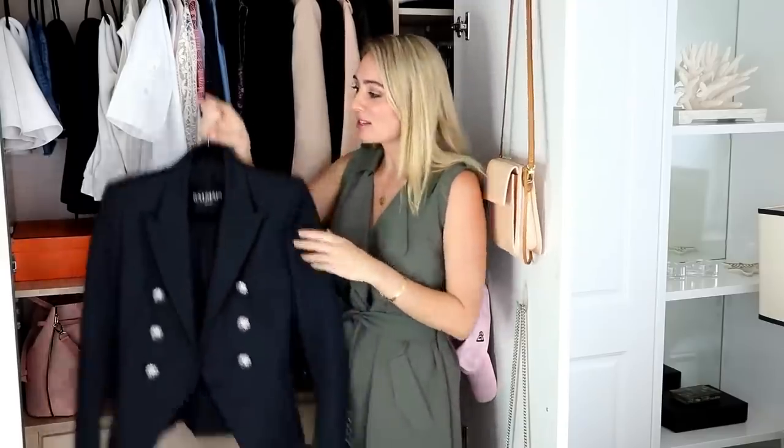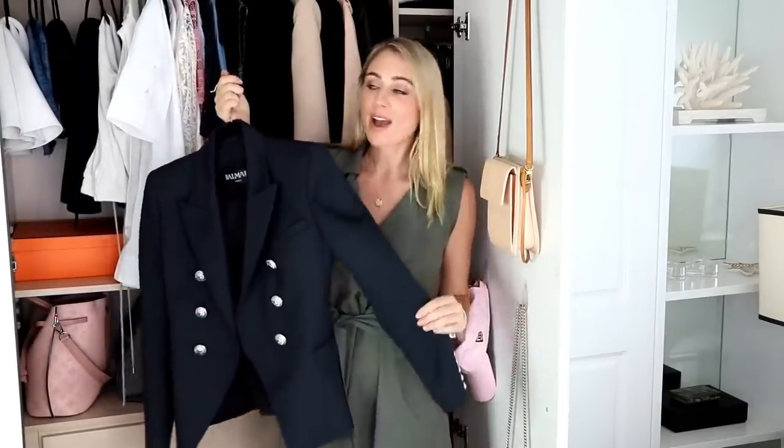I worked my way up — I started off with Witchery blazers, then Decjuba jackets, and eventually Camilla and Marc, before I was able to afford one of these. It doesn't really matter what brand of jacket it is as long as it's really well made and fits your body shape. A great blazer can transform any classic outfit, giving it a chic, professional, edgy look. It'll go with jeans, dresses, a camisole underneath, and even cocktail attire. Invest in a great blazer and you will never regret it.